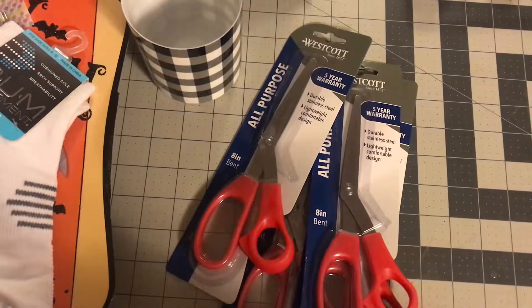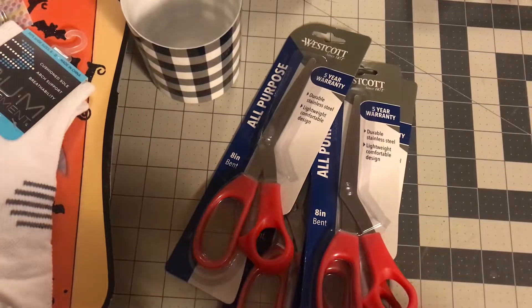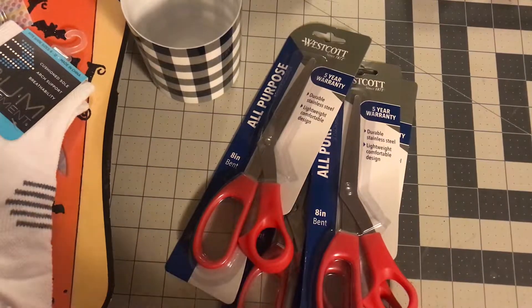Hi guys, welcome back to Estella Wolves and Creations. I am back with a Dollar Tree haul. I hope you guys are having a great day and we're just going to get into the video.